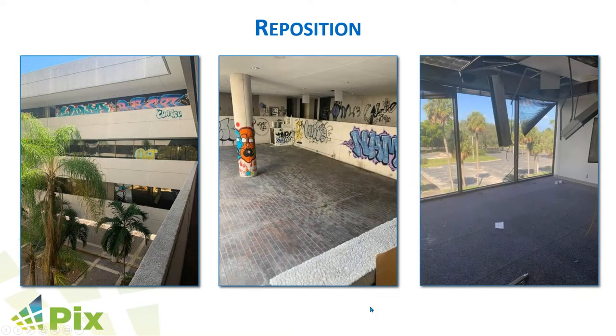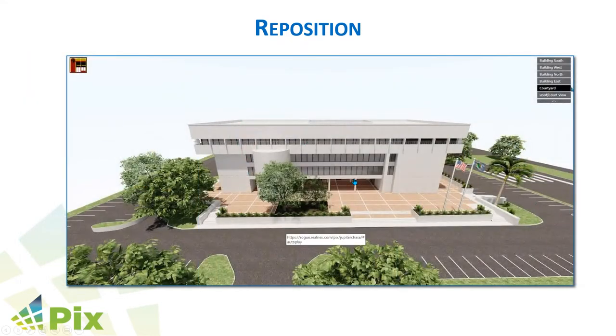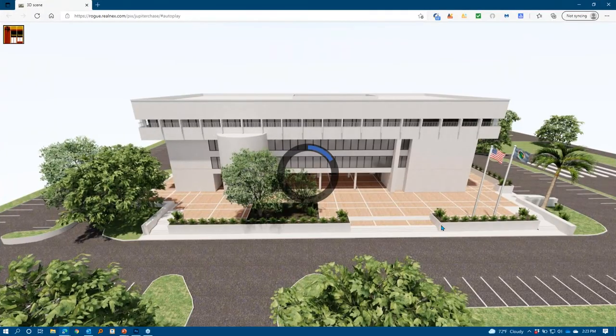In terms of repositioning a property, this was a Chase Bank with three stories of office space above it. You can see the graffiti, the lights hanging down, walls broken out — completely vandalized. There's no way to market this property for future use. So we built a Quick Tour of this for the client, which allows them to explore the entire property inside and out for all four floors.